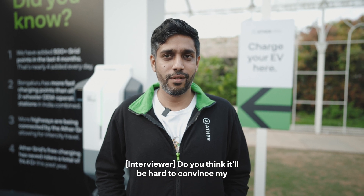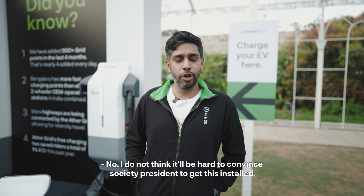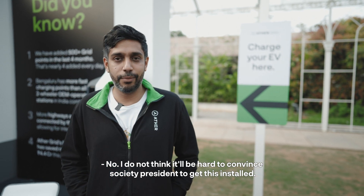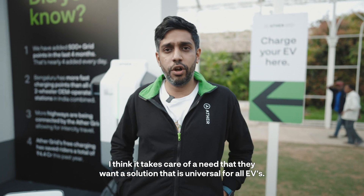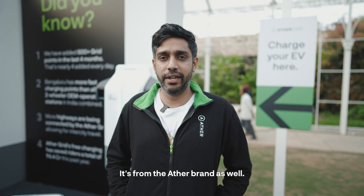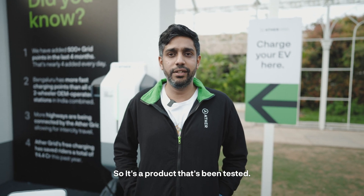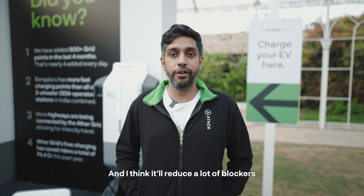Do you think it'll be hard to convince my society president to get this installed? No, I don't think it'll be hard. It takes care of a need — a universal solution for all EVs. It's from the Ather brand, a product that's been tested, and I think it will reduce a lot of blockers for them in being able to establish EV charging zones.